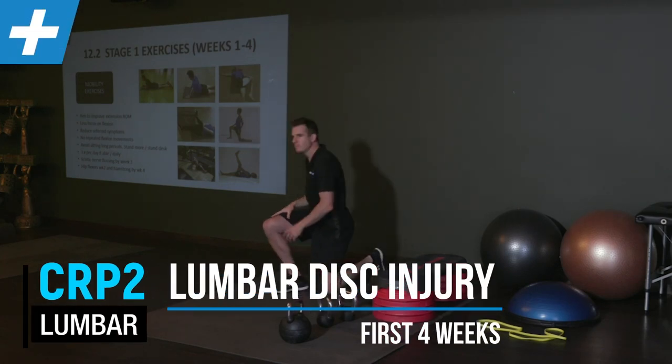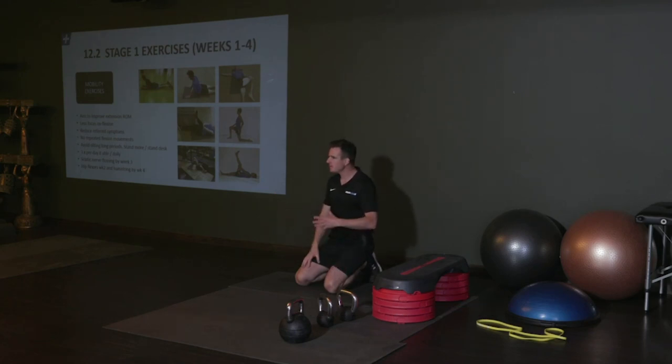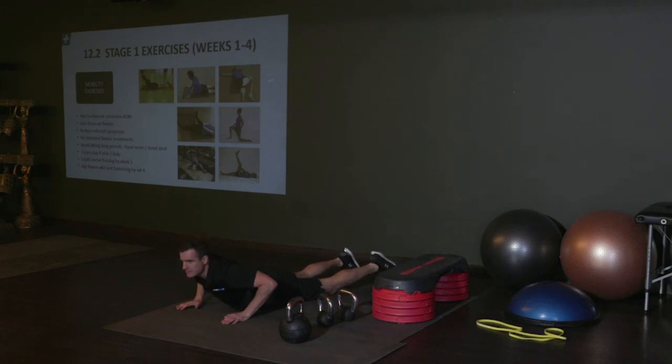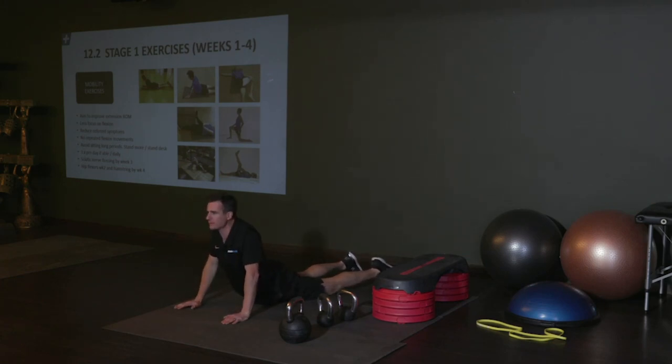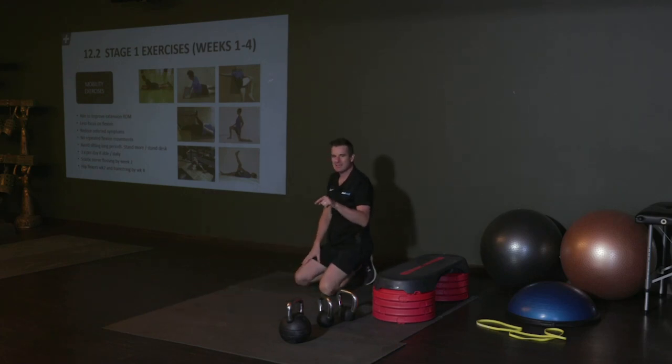So what are they doing — the extension? Remember, this is why I go through this, because we did this yesterday and some of you might have forgotten a little bit. The extension is where you can definitely tell them: you are trying to improve or reduce how much that posterior disc pressure is happening in your back. You're not trying to stuff a disc back in — you're just trying to reduce posterior disc pressure.